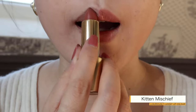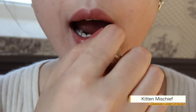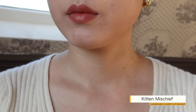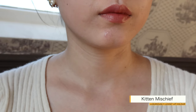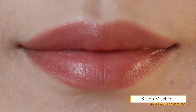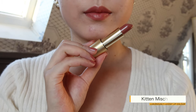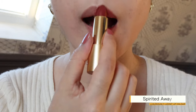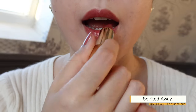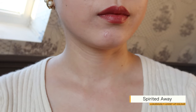Kitten Mischief is, according to Lisa, a playful light buttery caramel pink tone that imparts a delicious peachy toffee — a very pretty peachy pink nude for me. Personally, this color reminds me of Walk of No Shame from Charlotte Tilbury, an everyday shade for a no-makeup look for my skin tone. You can never go wrong with a warm brown-red shade like this.